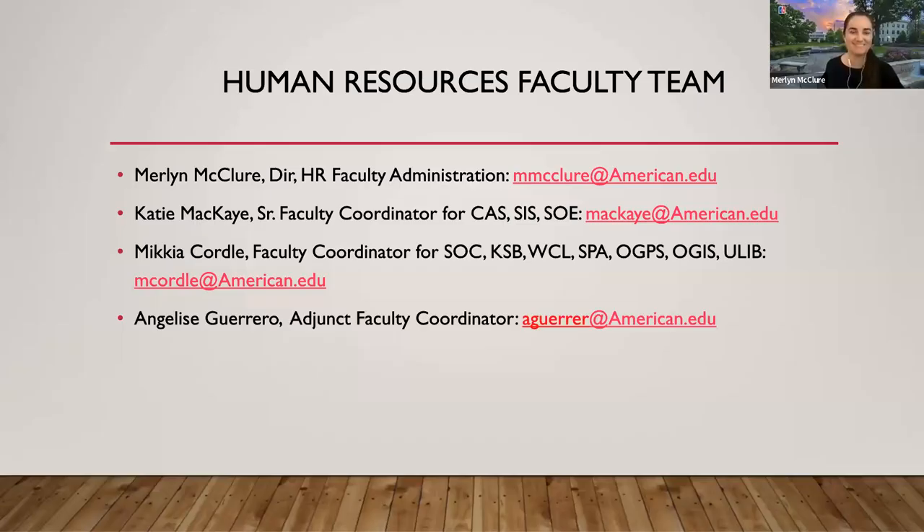My name is Marilyn McClurd. I am the Director of HR Faculty Administration. So nice to see all of you here and welcome to American University. I do have some slides here that I can put up on the screen. I'll go first and then I'll pass this on to my colleague Jose Lino.